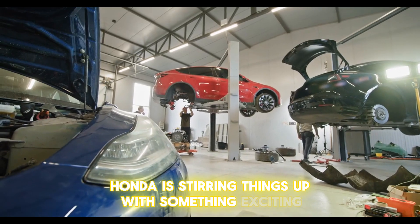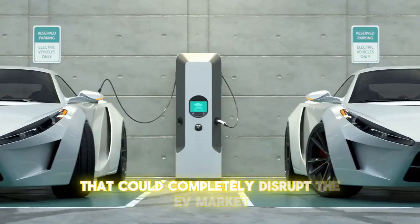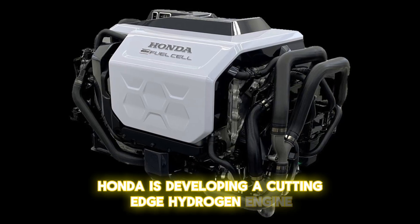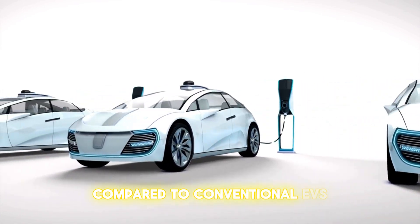Honda is stirring things up with something exciting brewing in their garage. Imagine a groundbreaking engine that could completely disrupt the EV market. Honda is developing a cutting-edge hydrogen engine that promises double the range and up to 20 times faster charging compared to conventional EVs.